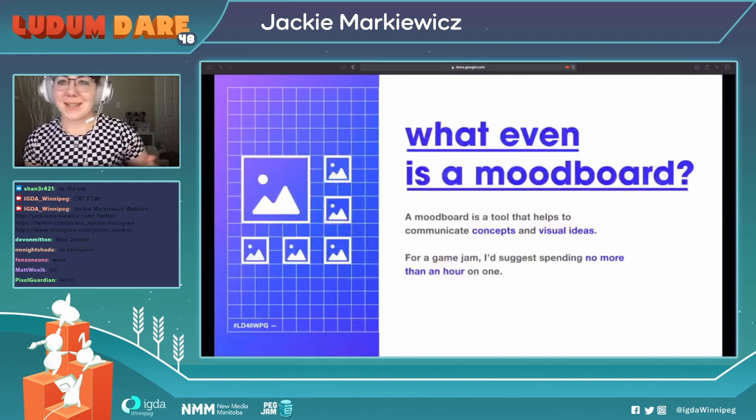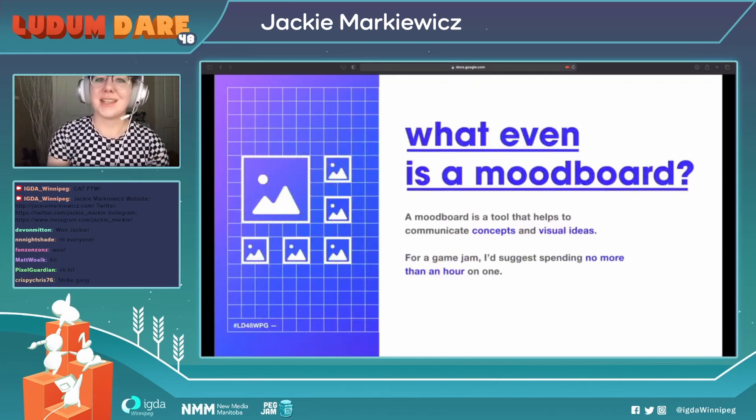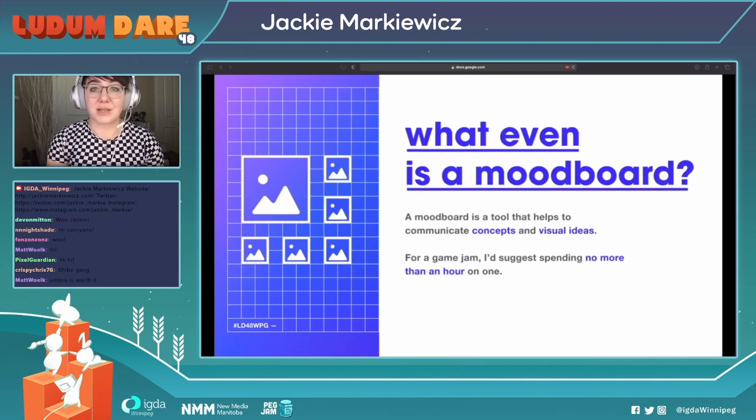So, on to the actual topic of the presentation. What even is a mood board? Basically, a mood board is a tool that helps to communicate concepts and visual ideas. In the context of a game jam, I'd probably say not to spend more than an hour on one. For bigger projects, though, they can be quite in-depth and take more time.